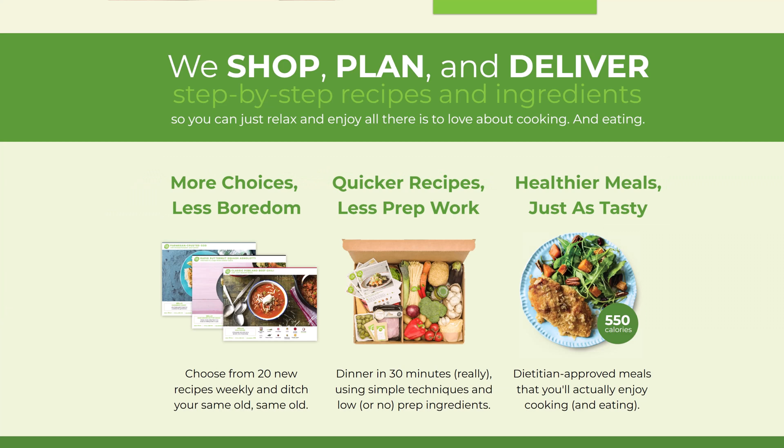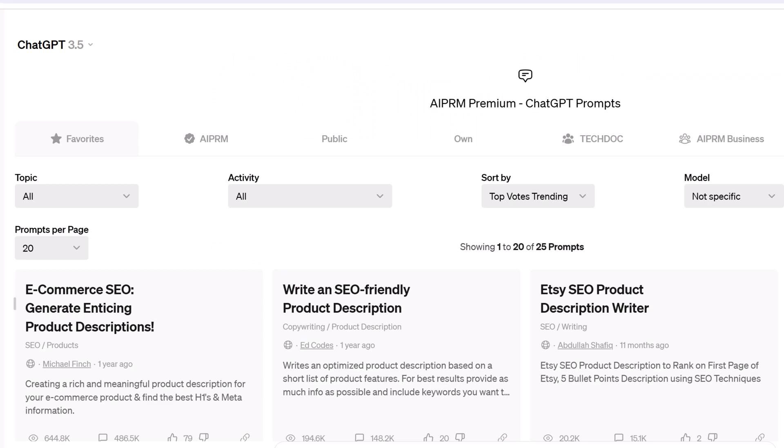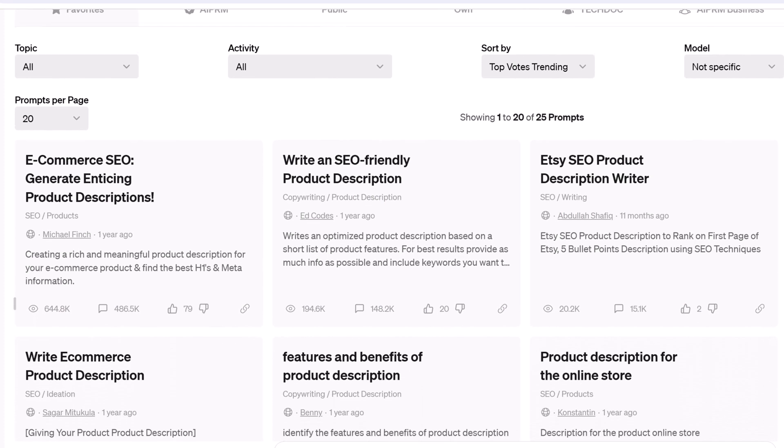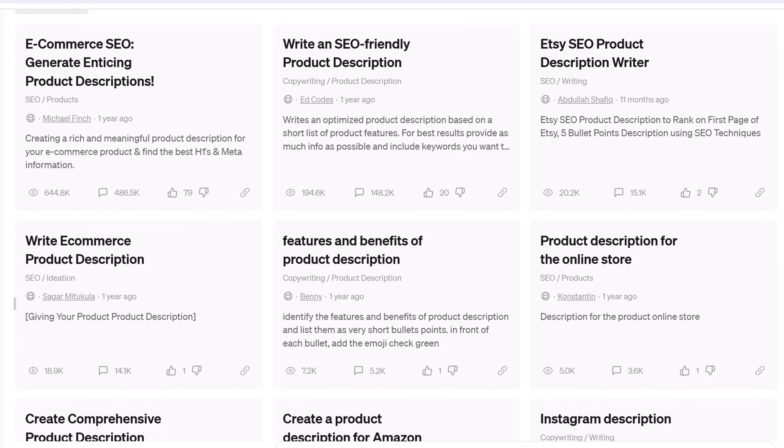Where can you find inspiration? Well, that's where ChatGPT and AIPRM can help. We've got several AI-powered prompts that can help you generate lists and brainstorm ideas.